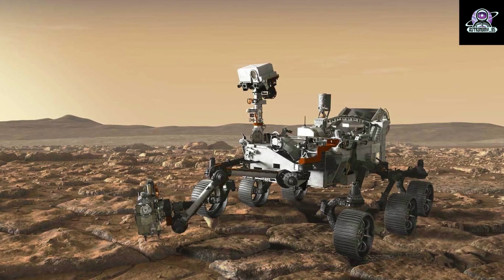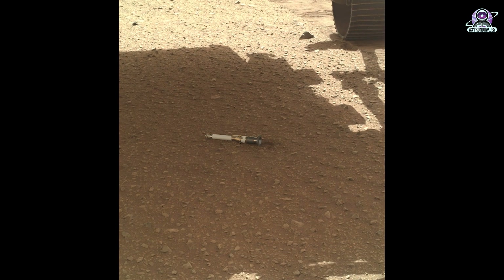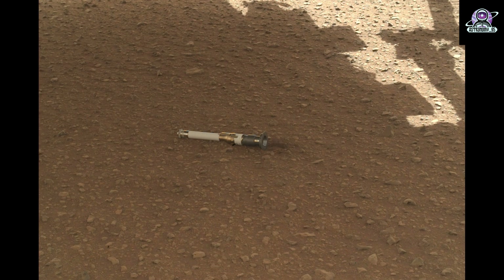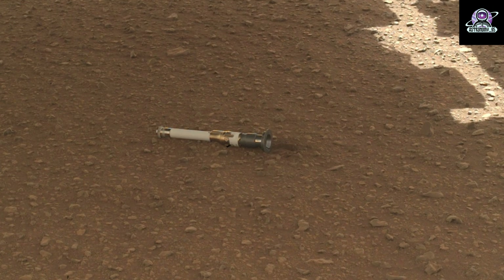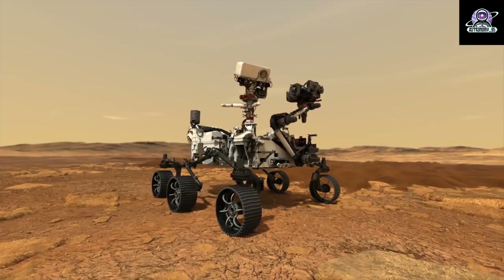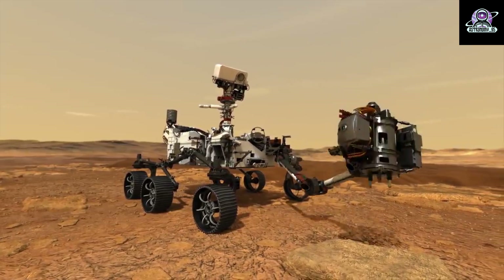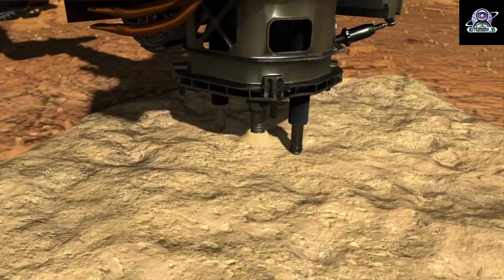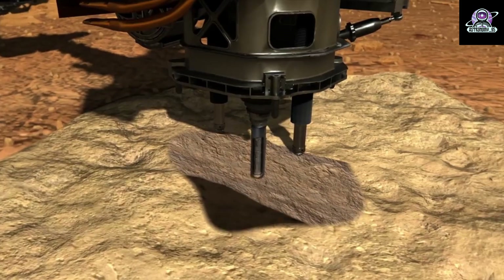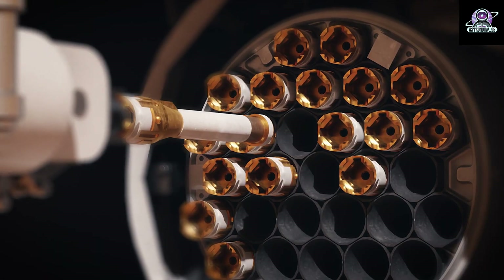NASA's Perseverance rover has deposited its first sample on Mars' surface. A titanium tube containing a rock sample is resting on the Red Planet's surface after being placed there on December 21 by the Perseverance Mars rover. Over the next two months, the rover will deposit a total of 10 tubes at the location, called Three Forks, building humanity's first sample depot on another planet. The depot marks a historic early step in the Mars sample return campaign.